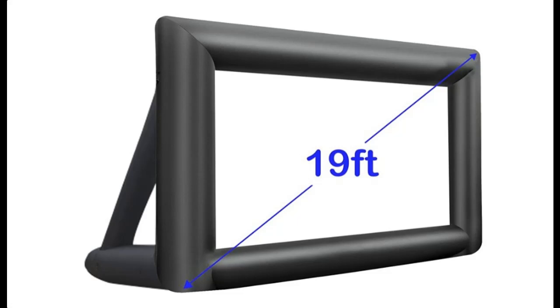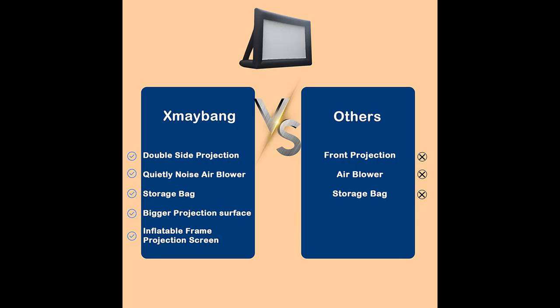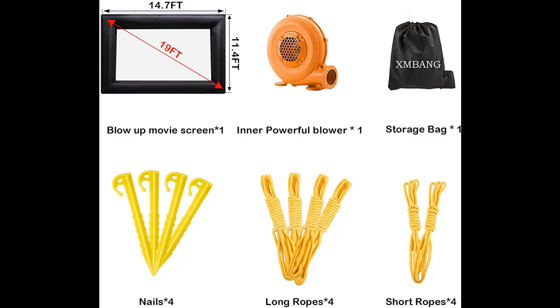A short picture overview of the Xmaybang large outdoor inflatable projector screen, 19 feet, blow-up movie screen for outside. Supports front and rear projection. Includes air blower, base stakes, tie-downs, and storage bag.